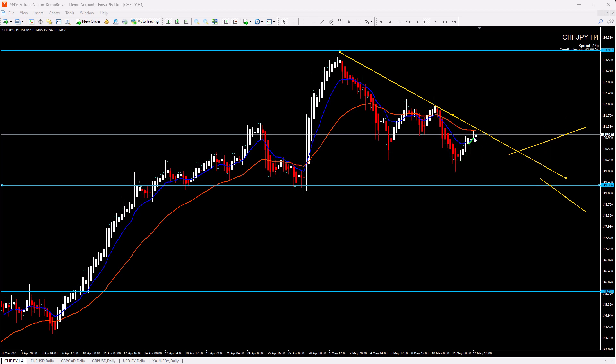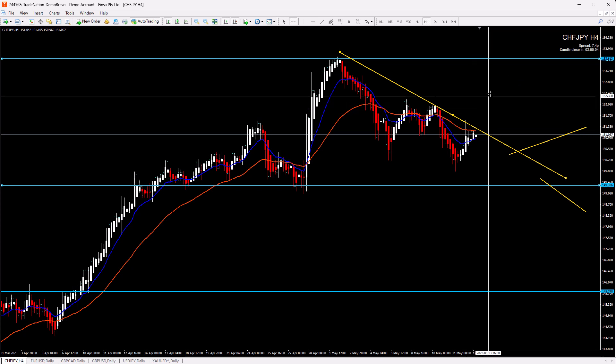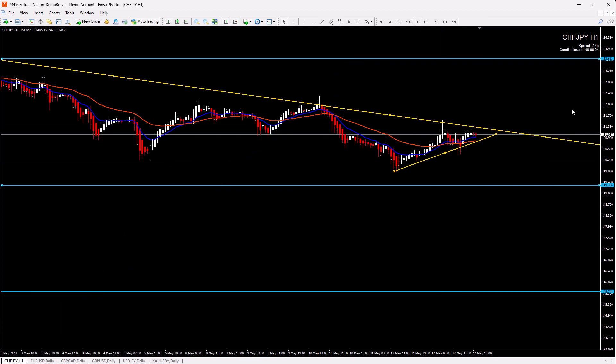If price breaks right now, we switch to lower timeframes and try to buy. We target the previous stop — not the highest point, a little bit lower — because sometimes price doesn't exactly reach that last spike. Intraday traders and scalpers can still take advantage of this momentum on the lower timeframes.